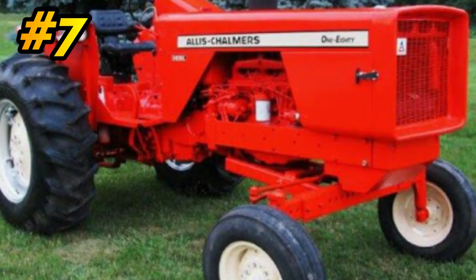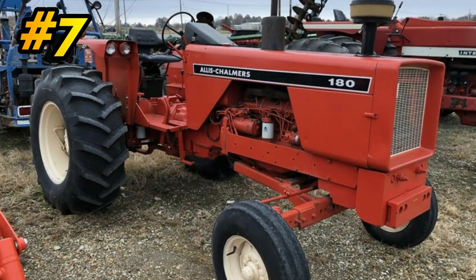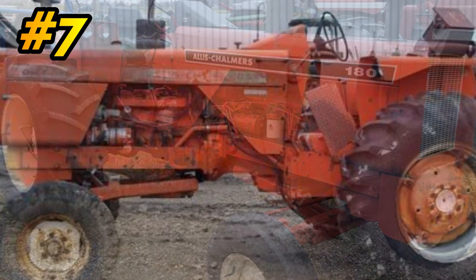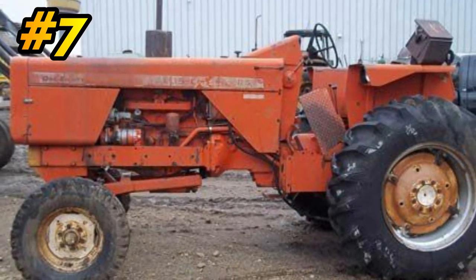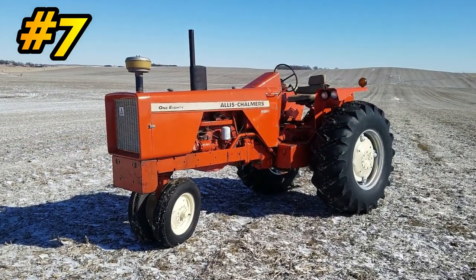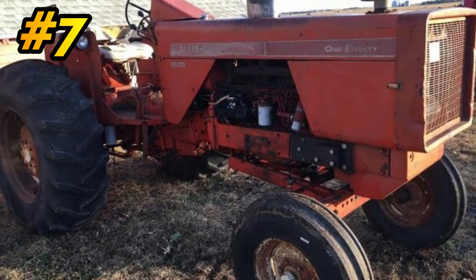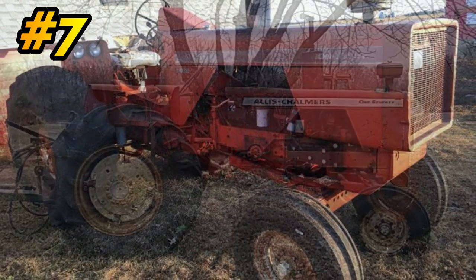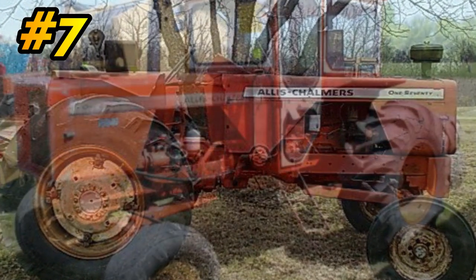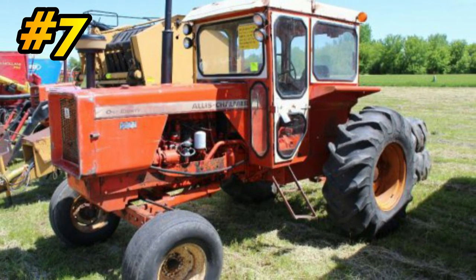Number 7: the Allis-Chalmers 180. The 180 was built from 1967 to 1973. It would set you back $7,474 brand new. They roughly built 11,750 tractors. It was powered by a 4.9-liter, 6-cylinder diesel engine. You could also purchase them in a 6.3-liter, 6-cylinder gas engine. Either way, roughly 56 horsepower.